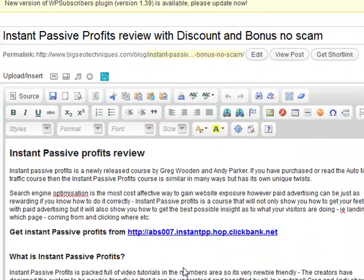Hey guys, Abz here. I've just made a post on my blog called 'Instant Passive Profits Review with Discount and Bonus No Scam.'